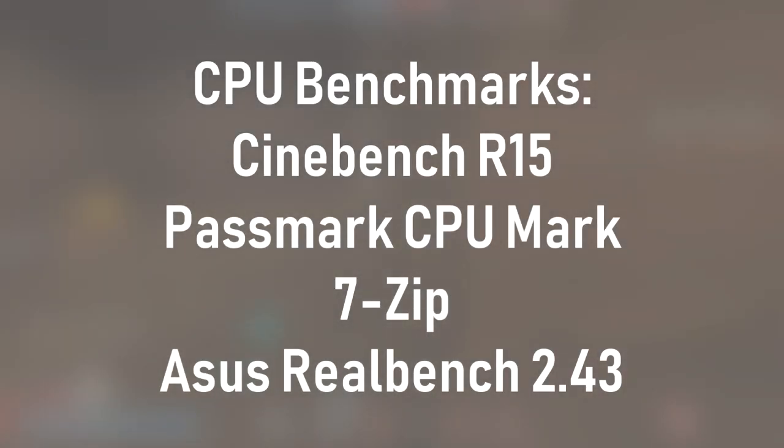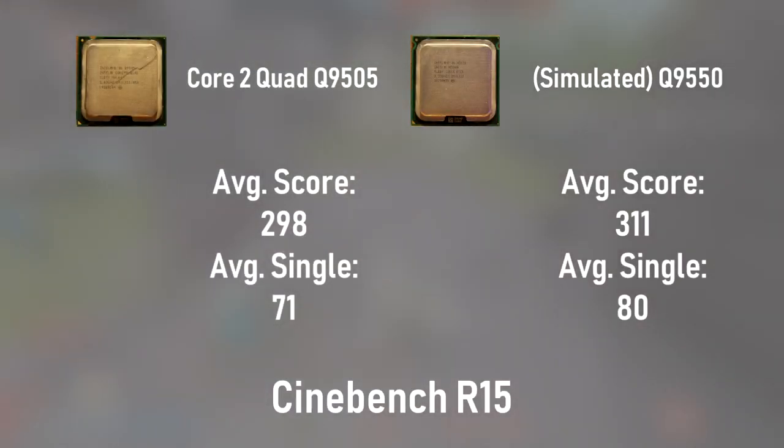But what we haven't seen yet are the synthetic CPU benchmarks. These figures have the potential to reveal important differences between processors that gaming may not be able to. Starting with Cinebench R15, we see a slight difference in performance. The Q9550 earns a multi-core score of 311 and a single-core score of 80, while the Q9505 earns a multi-core score of 298 and a single-core score of 71. Of most important note is the single-core score, where a difference of 9 points means a lot more than the same difference in the multi-core score — a single-core score difference of 10 points can mean as much as a 50% higher difference in framerate in games, depending on how they're optimized.